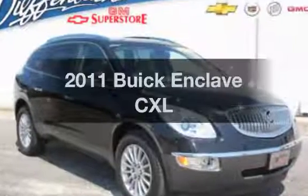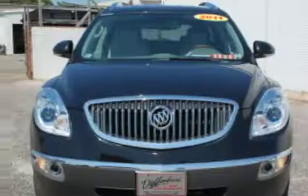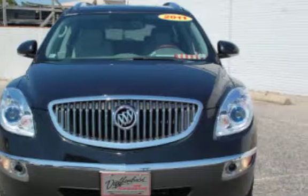Get noticed in this 2011 Buick Enclave. This is the set of wheels you've been looking for, with a reliable 6-cylinder engine connected to a smooth shifting transmission.